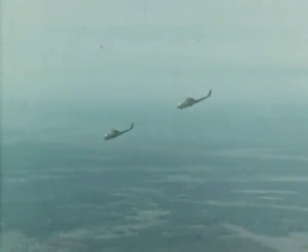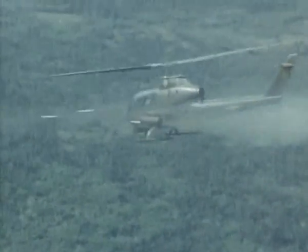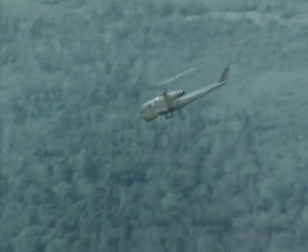In the area attack role, the Huey Cobra's most important weapon is the 2.75-inch rocket, and a full complement of these devastating high-velocity weapons has the same effect as a 38-gun howitzer barrage.